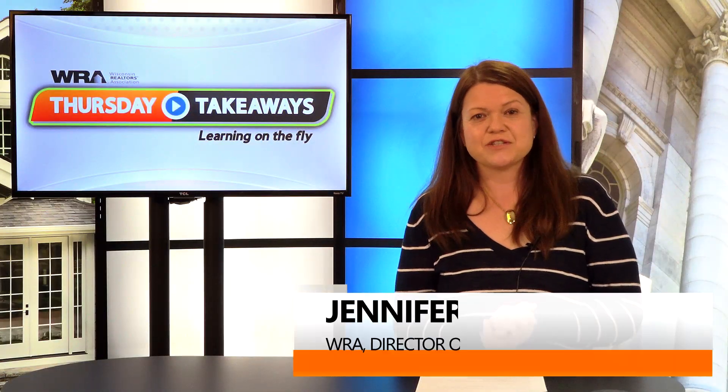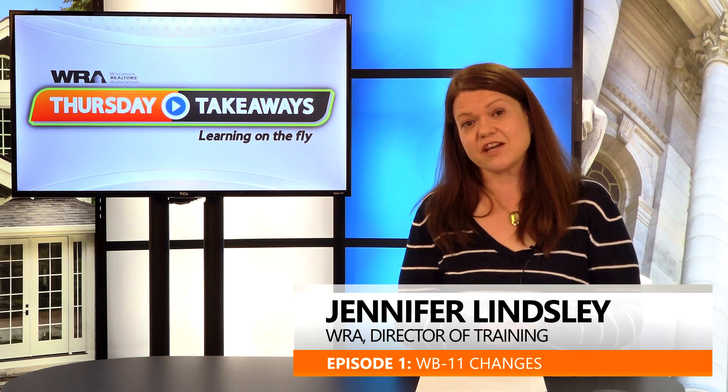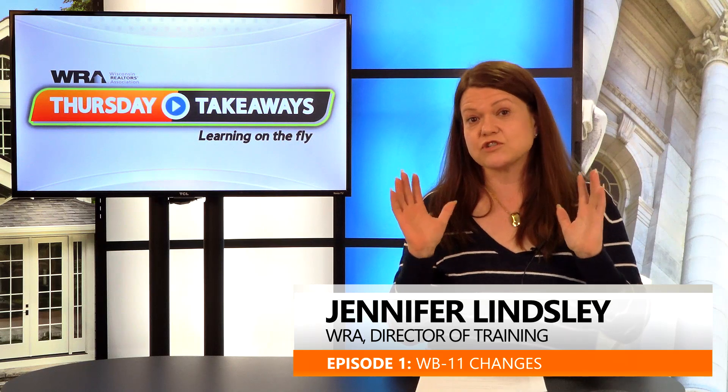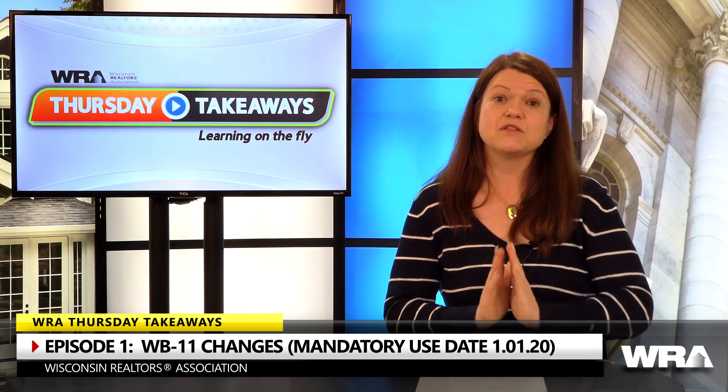I am Jennifer Lindsley. I'm one of the attorneys here with the Wisconsin Realtors Association, and I'm here on your Thursday Takeaway to give you the short, quick overview of what has changed with the WB-11. We've got a new offer to purchase with an optional use date of November 1st, 2019, and a mandatory use date of January 1st, 2020. There are going to be loads of resources on our website, including short videos about each and every change in the offer, so I'm just going to give you the really short, high-level version of what's changed.